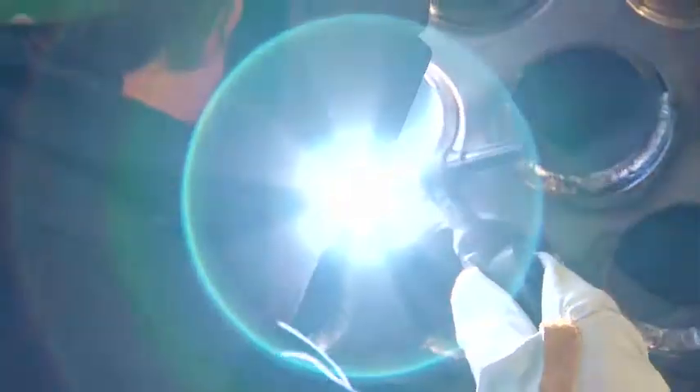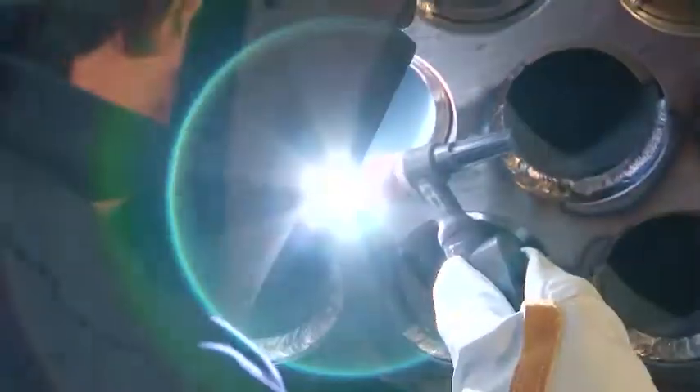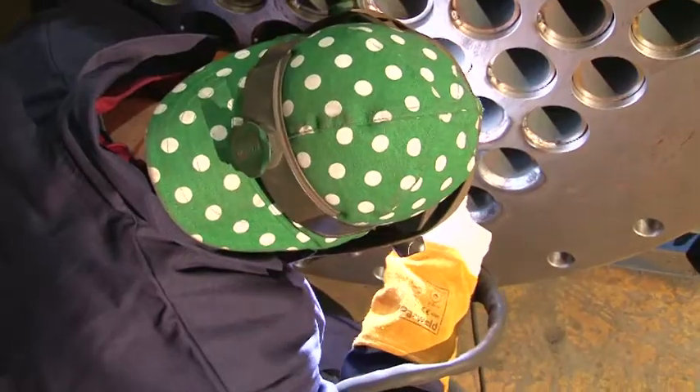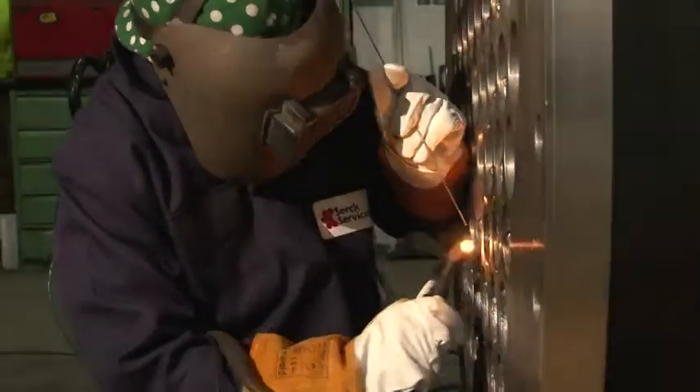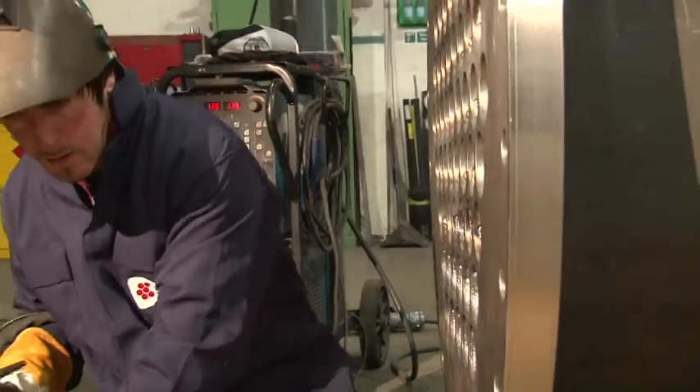We use HDR Exchanger Suite 6 for the thermal design and vibration analysis of our shell and tube and air-cooled heat exchangers. This is the industry's preferred standard software.